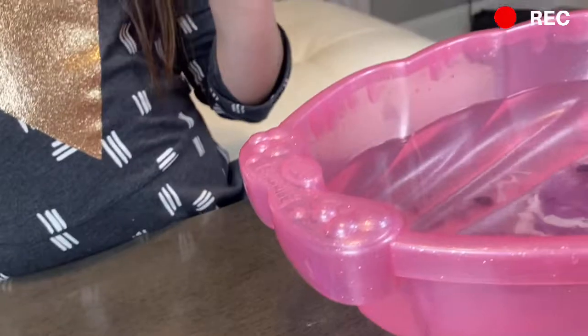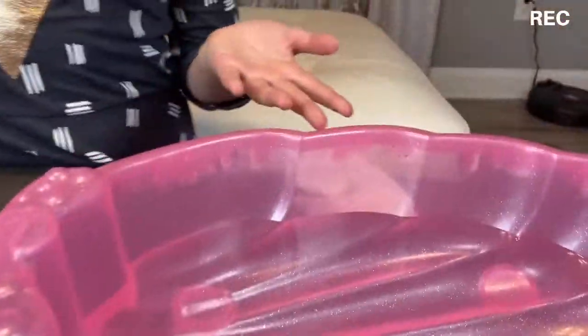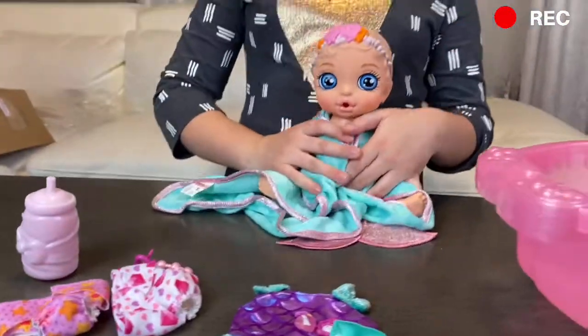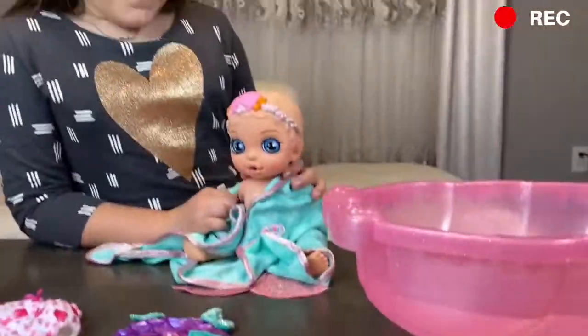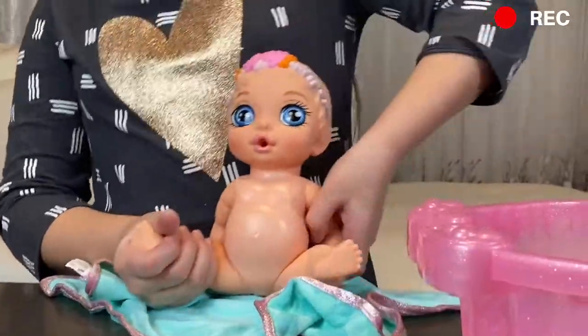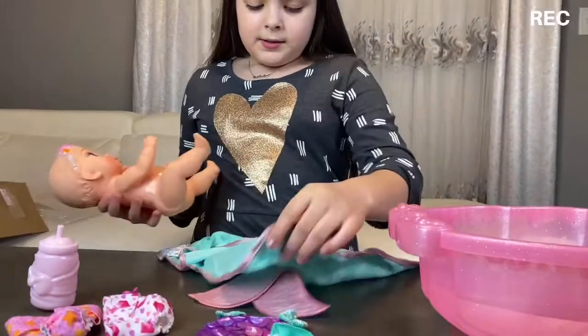I'm gonna change up the water and wipe my hands and change her in there. I went ahead and put brand new water — it's cooling warm once again so she doesn't get too cold in the bath. But I want to try out the diaper reveal first and then we can put on her swimsuit.